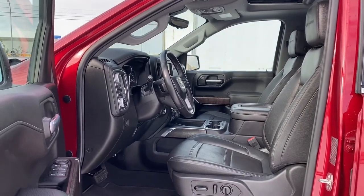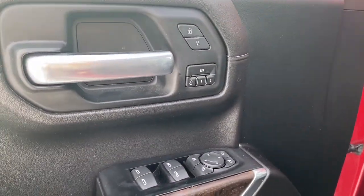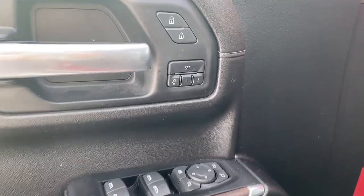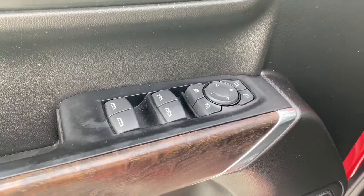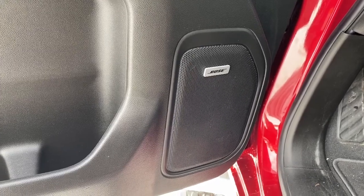We're going to start by taking a look inside the front of the Denali. On the driver's door: power locks, power windows, power adjustable mirrors, the programmable memory seat, auto express windows, the child lock button. This Denali also comes with the premium Bose sound system.